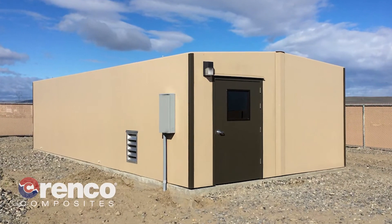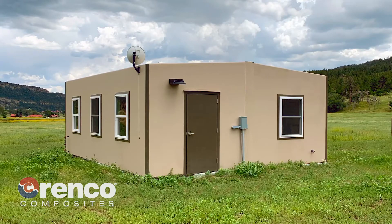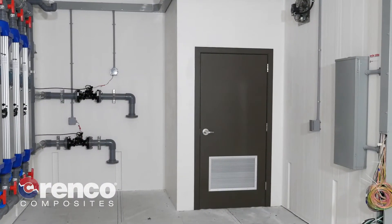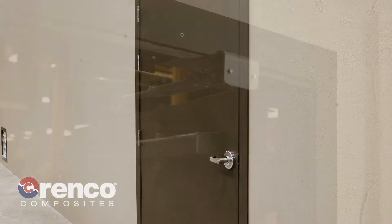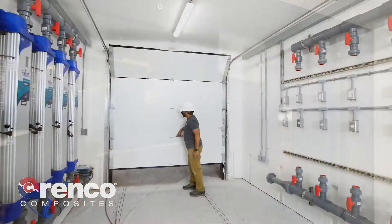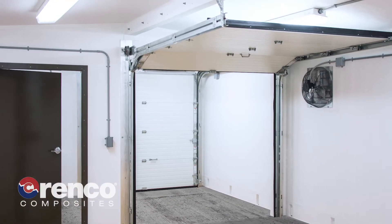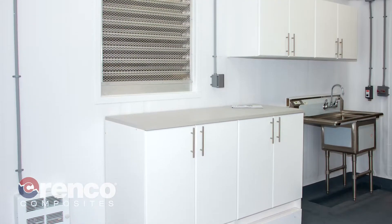The exterior of DuraFiber buildings is coated with a corrosion-resistant, UV-stable finish. Standard doors are 100% fiber reinforced polymer, constructed just like our buildings. Overhead doors, roof hatches, double doors, roll-up doors and other custom options are available.